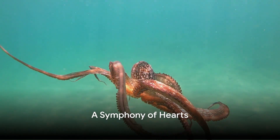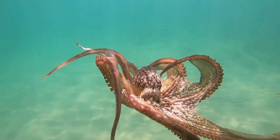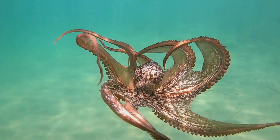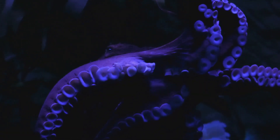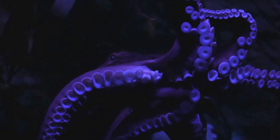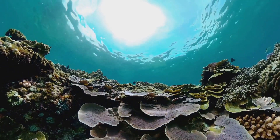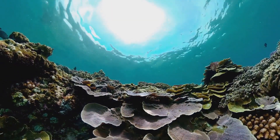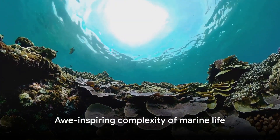The next time you see an octopus gracefully gliding or cunningly crawling in its underwater realm, there's an intricate biological symphony playing out inside. A trio of hearts, each beating to its own rhythm, each playing an essential role in the creature's survival. A testament to the wonders of evolution and the breathtaking complexity of marine life.